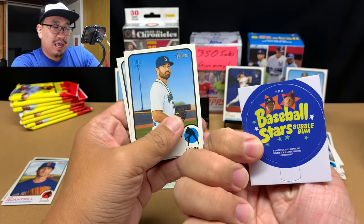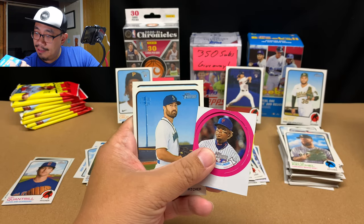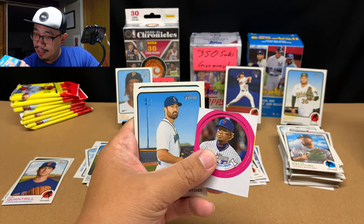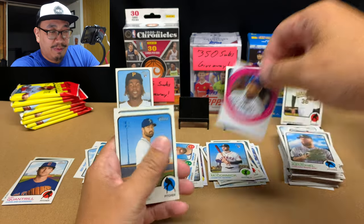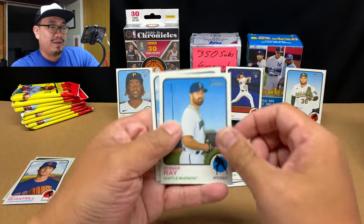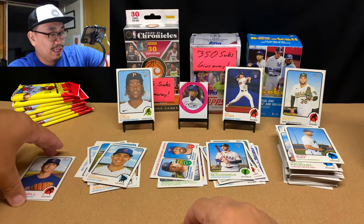Tony Santillan rookie card, Dallas Keuchel, Chas McCormick rookie — oh, very nice — Francisco Lindor. And we got a candy lid — what are these called? Candy tops? Candy lids, interesting. We'll put that right there. Robbie Ray and Nick Madrigal.